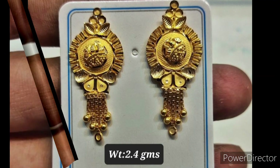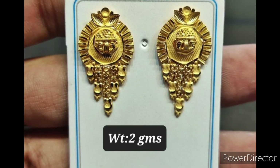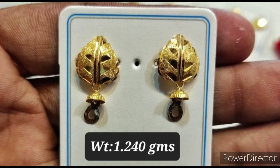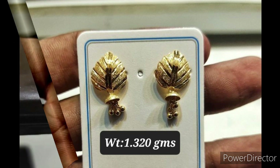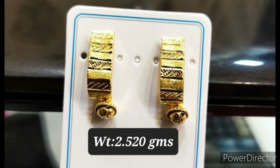You can get these designs in a very less weight, hence these are useful for everyday use — if you are a college going girl or a working woman.